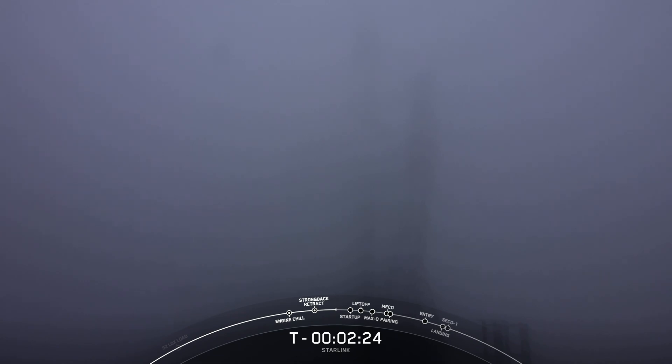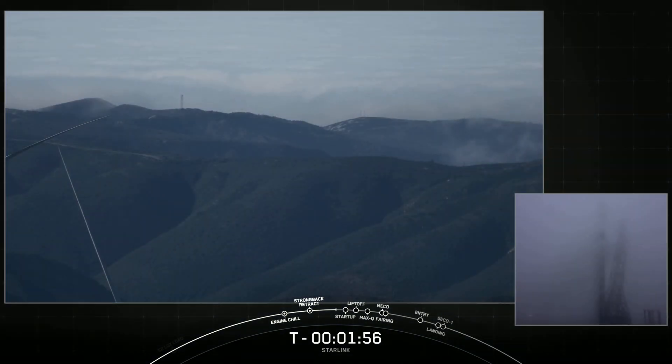Just some of that liquid oxygen vaporizing as it makes contact with the ambient air, and also as the lines that fuel the vehicle are vented. LOX load is now wrapping up on second stage. Stage two LOX load complete. At this point in time, Falcon 9 is now fully loaded with one million pounds of fuel and liquid oxygen.